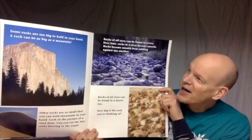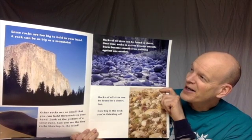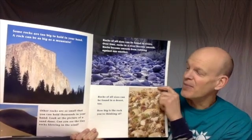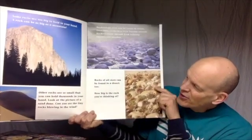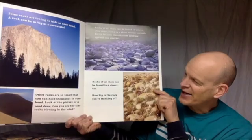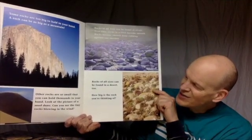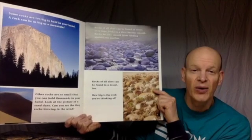Some rocks are too big to hold in your hand. A rock can be as big as a mountain. Other rocks are so small that you can hold thousands of them in your hand. Look at the picture of a sand dune. Can you see the tiny rocks blowing in the wind?